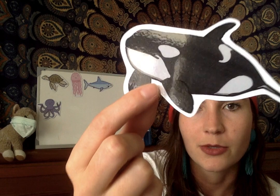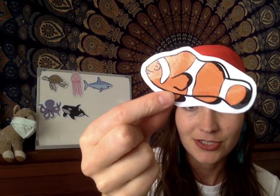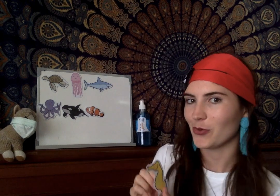This one is a whale, or an orca whale, or a humongous whale. Let's see what other animals we have — three more. This one is a clownfish, a fish, or Nemo. I love this one — can you guess what this one is? A seahorse. And last but not least, a starfish or a sea star.